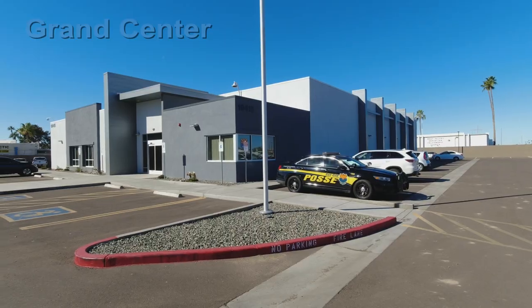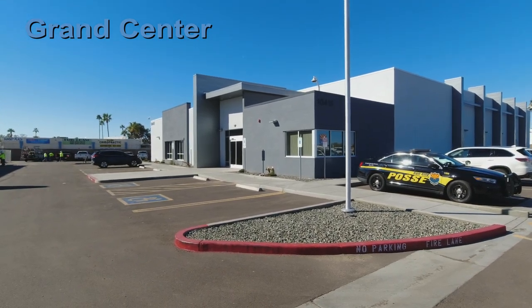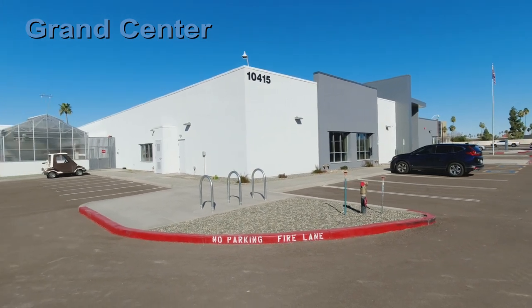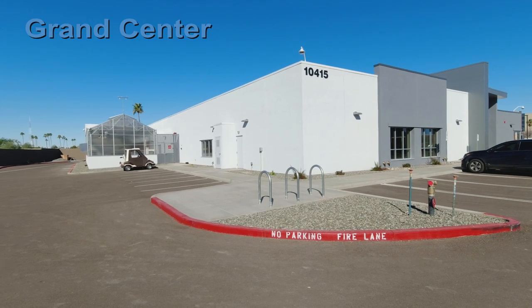This is the newest facility, called Grand Center, built in 2020. Here you'll find the Camera Guild, Garden Club, Jewelry Stained Glass Club, and Clay Club, with lots more space to create in.